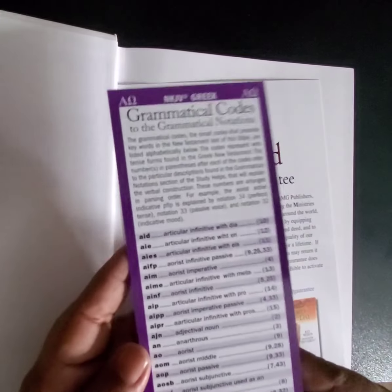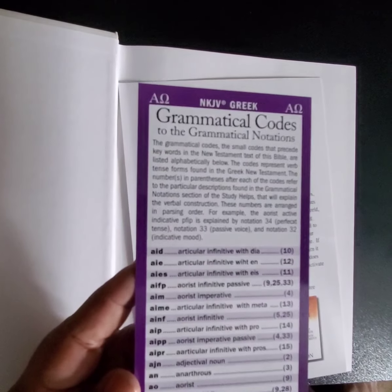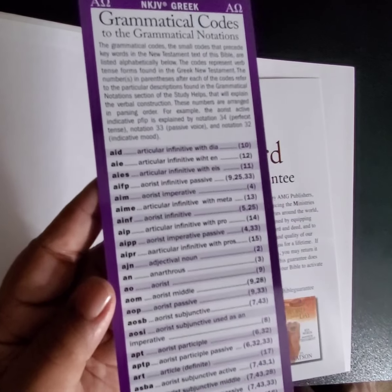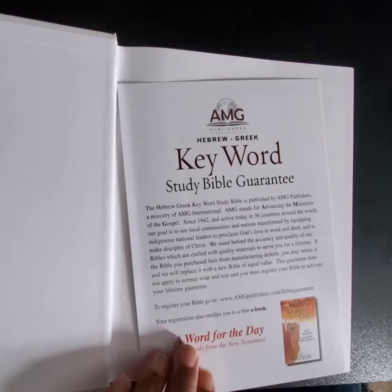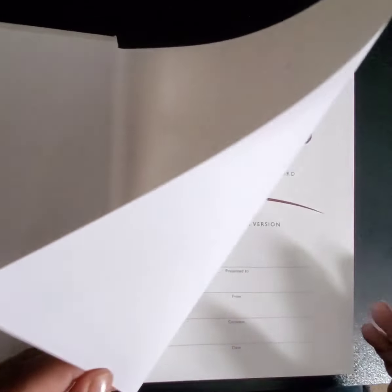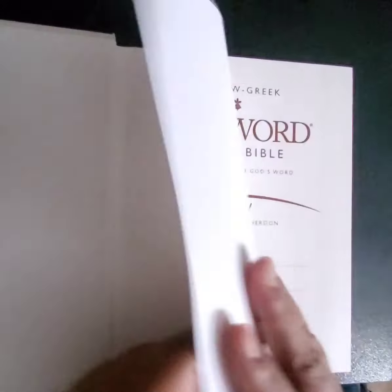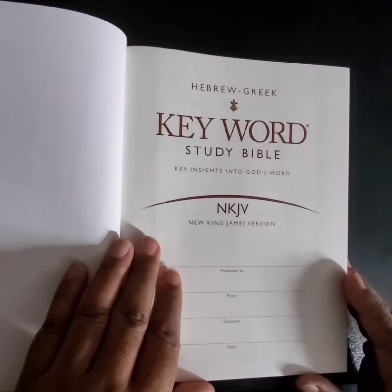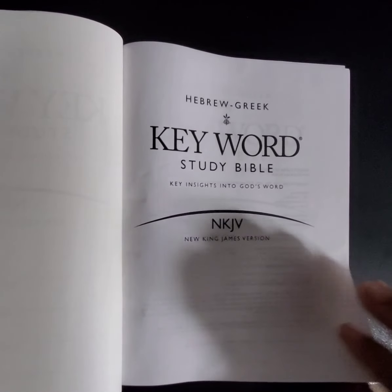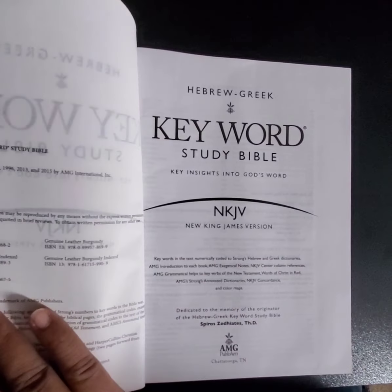It comes with grammatical codes and grammatical notation so you can understand what you're looking at — this is the keyword study Bible guarantee. Inside it's hardcover, just like a book. It has the title page and it's the New King James Version. Sorry if this is bouncy because it's not really stable where I'm filming.